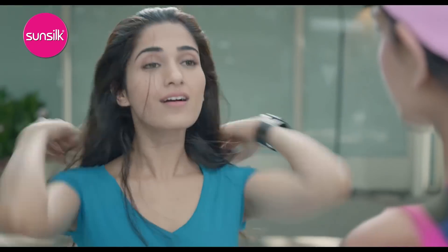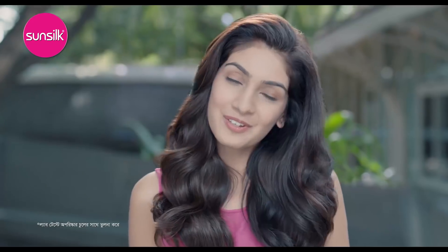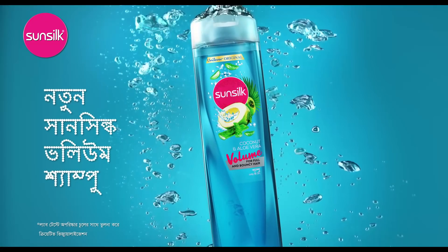How much is it flat? What you like natural volume, do you like Sunsilk? Northern Sunsilk volume shampoo.